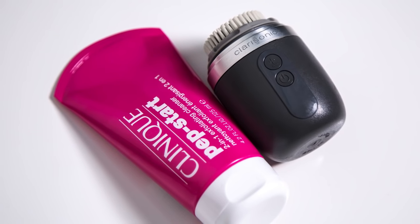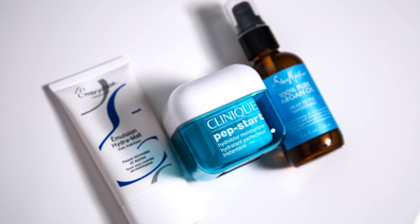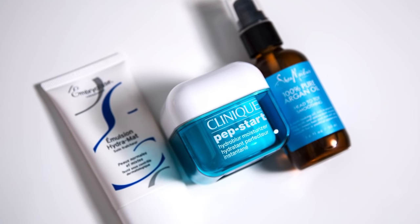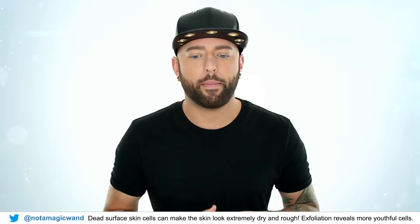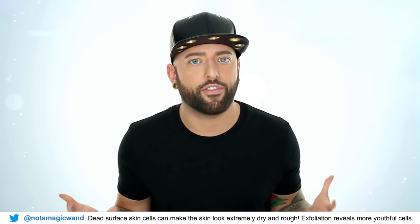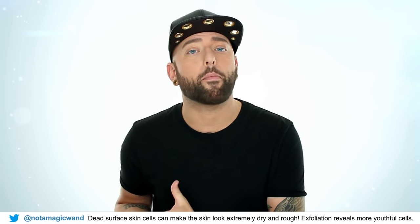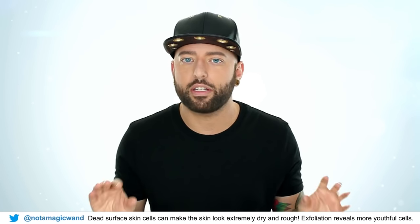Exfoliation is always key to reducing texture on the skin and getting rid of all those dead skin cells. Also, moisturization — even if you have oily skin — is an absolute essential. I can't stress the importance of skincare enough, especially if you're dealing with texture issues. I've had countless clients that will spend and spend on foundation and makeup products to fix their skin, but they won't spend a dime on skincare. Skin that's well taken care of accepts makeup much better and it makes the makeup look much smoother.